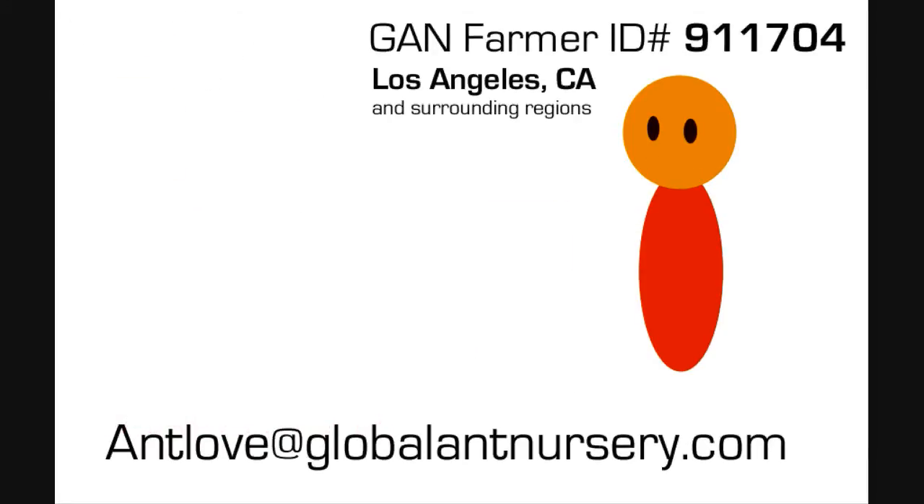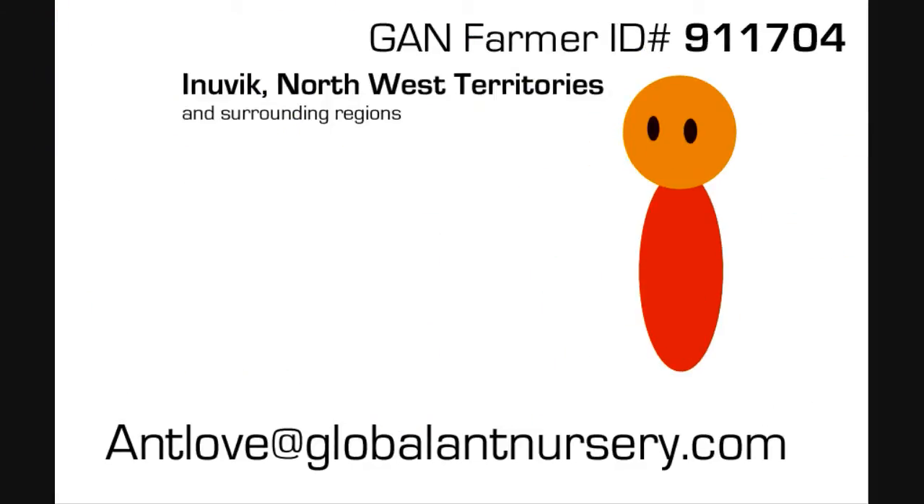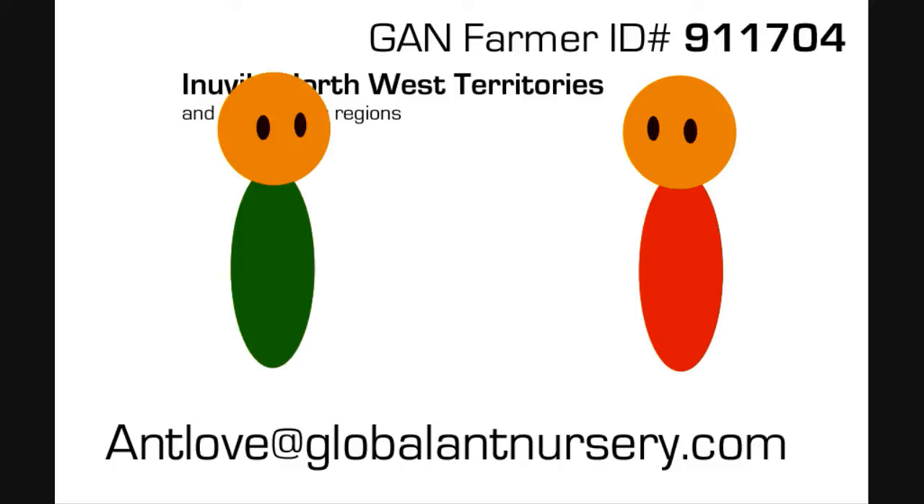If you live in a major city, the chances of us finding GAN hosts wanting to buy your colonies is greater. GAN farmers from smaller areas are also welcome to join the program; however, the chances of finding GAN hosts may be slim. But you just never know, right?